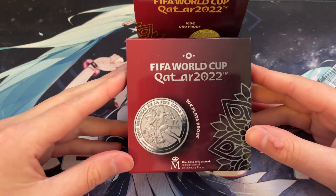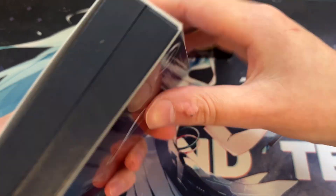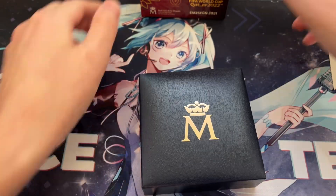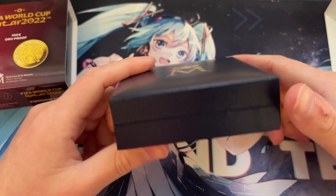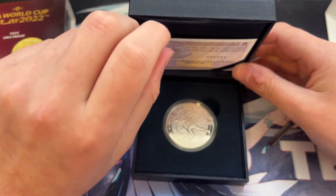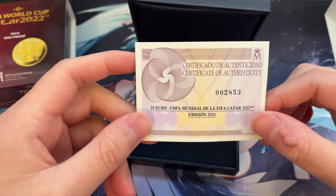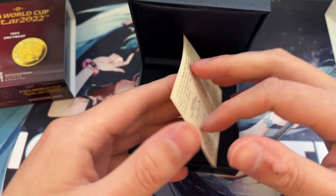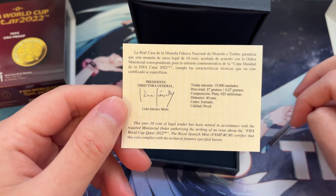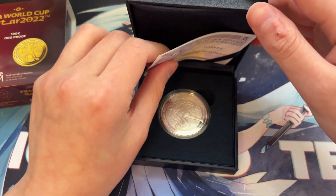Here is the box — you've got 'Copa Mundial FIFA Qatar 2022, 10 Euro Silver Proof.' The reverse shows the World Cup. We get a nice little box with the Casa de Moneda emblem. Here we have the certificate of authenticity: 10 euros, 2021/2022, serial number 2853. They made 15,000 of these — pretty cool. I'm a big fan of commemorative coins, so being able to get this in my hands was awesome.